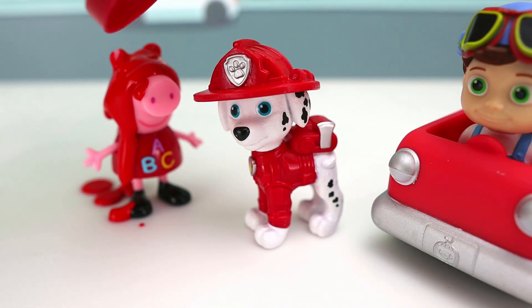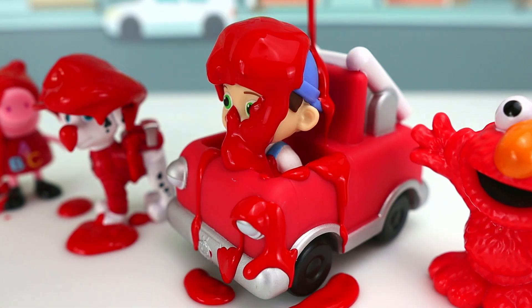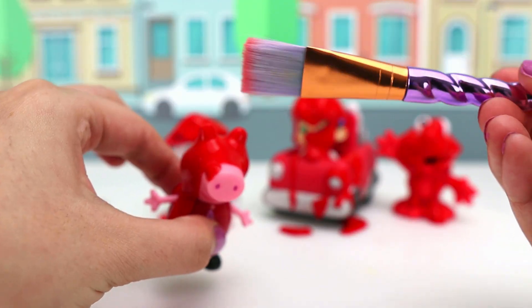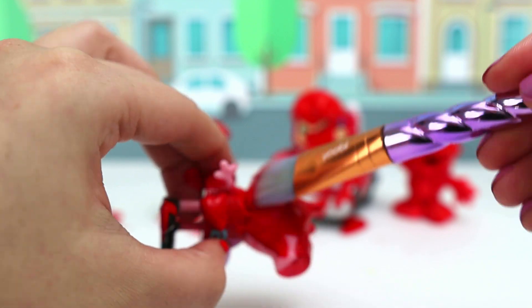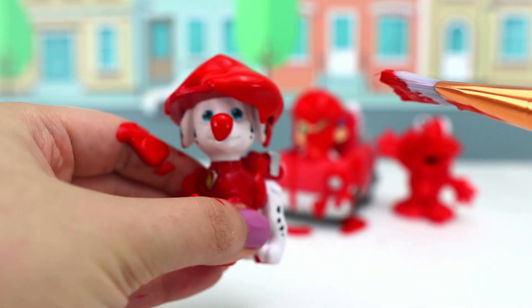There you go, Peppa! A little bit of red for Marshall! Tom Tom and his fire truck! And our buddy Elmo! Now let's cover Peppa with the red paint! I think George is going to laugh when he sees Peppa! All done!